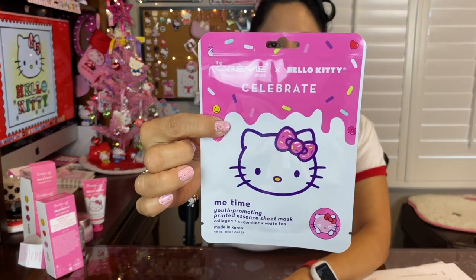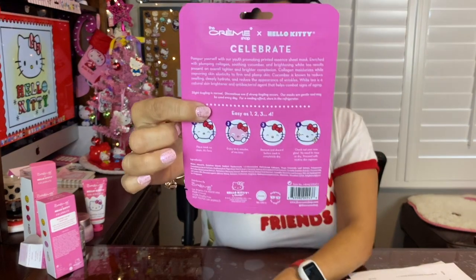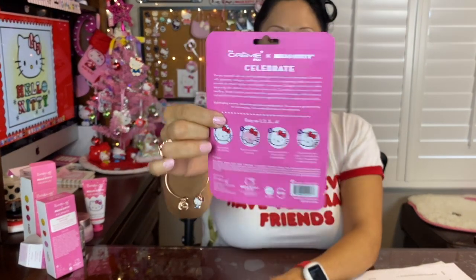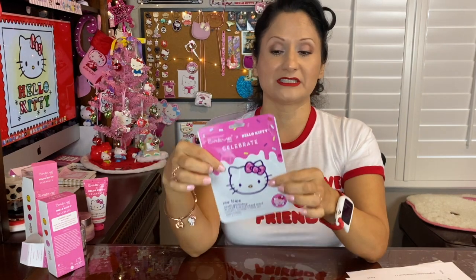The next item from the Celebrate collaboration is the Me Time youth-promoting printed essence sheet mask. It follows the same pink as all the other products from the Celebrate group. I have not opened it yet, but I can't wait to get in the bathtub, relax, and use the face sheet mask. You're supposed to put it on for 10 to 15 minutes, then once it dries you peel it off and you feel heavenly.